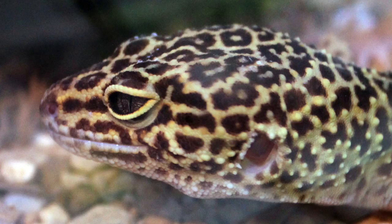Leopard geckos have some unique traits that differentiate them from other geckos and other lizards. For instance, they have an eyelid that most other geckos don't have. Leopard geckos also have the best eyesight out of any other studied gecko. Their eyesight is said to be similar to a cat's.